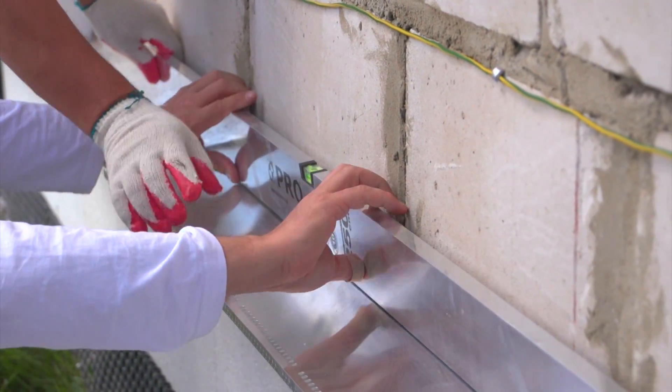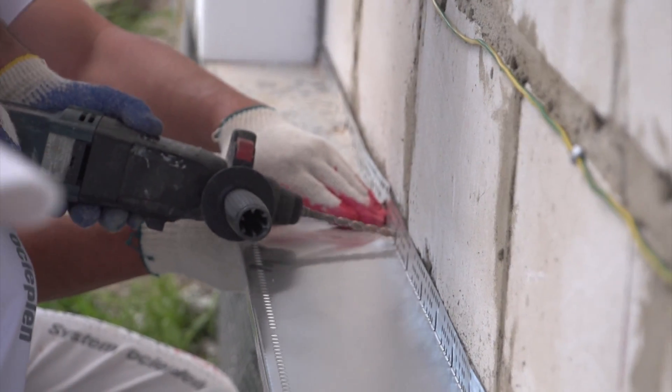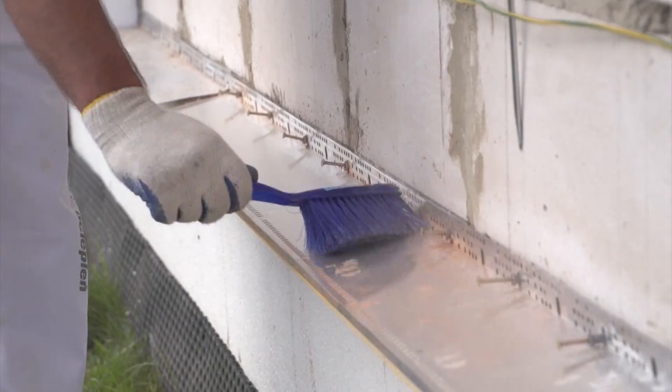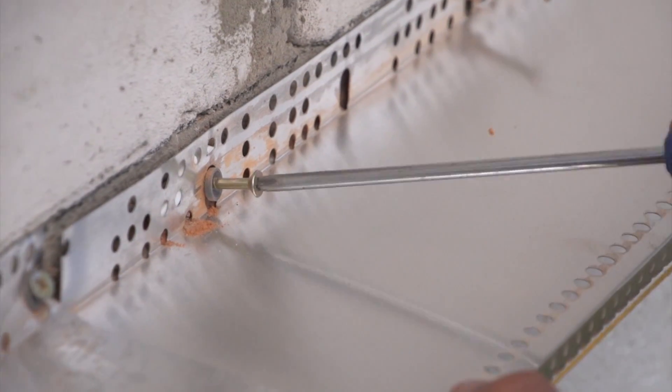This element, which is often overlooked, is of vital importance for proper adhesion of the styrofoam, as it facilitates leveling of the first layer of styrofoam boards. In addition, the lath protects the building against pests and rodents.